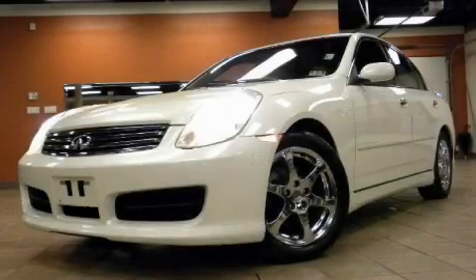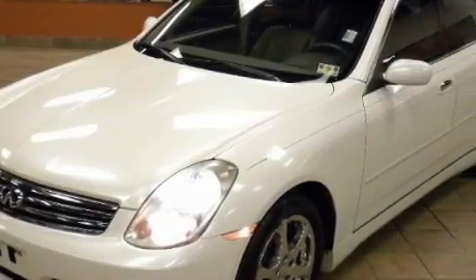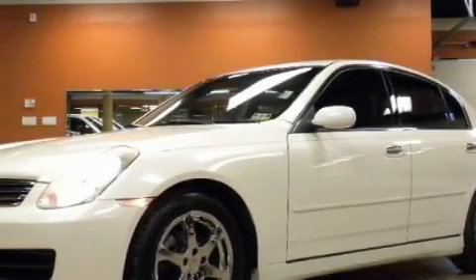This is a 2003 Infiniti G35. A great fit and finish, showing true form and commitment to automotive excellence. This automobile has a sunroof, power windows, a navigation system, and a CD player.